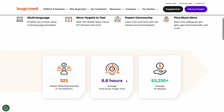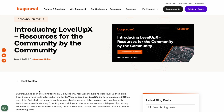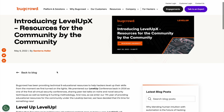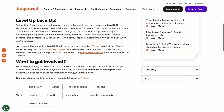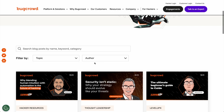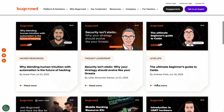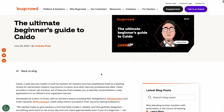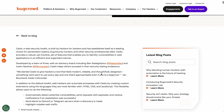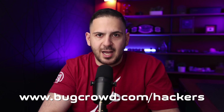I gotta quickly give a shout-out to our sponsor Bugcrowd. If you're into hacking, bug bounty hunting, or leveling up your security skills, Bugcrowd's got you covered. They've built a platform where you can earn cash, learn from top hackers, and be part of a solid community all about sharing knowledge and finding bugs that actually matter. The Level Up series is packed with hands-on content — interviews, how-to articles — all curated to help you get better and faster. Head over to bugcrowd.com/hackers and check it out.